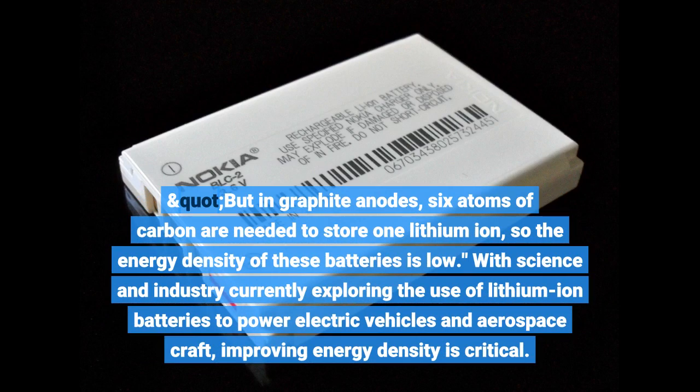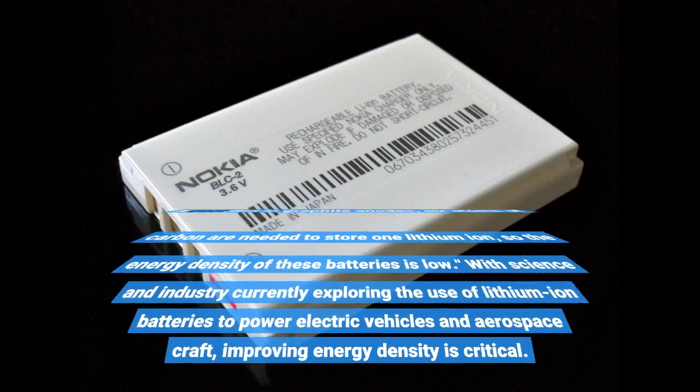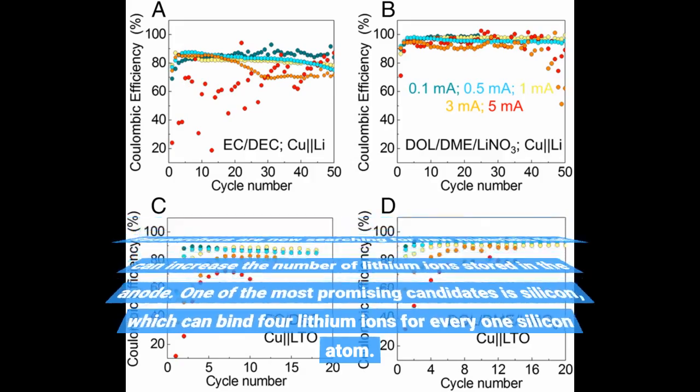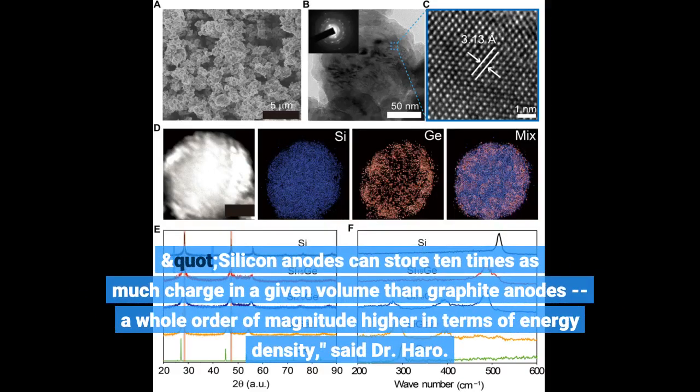With science and industry currently exploring the use of lithium-ion batteries to power electric vehicles and aerospace craft, improving energy density is critical. Researchers are now searching for new materials that can increase the number of lithium ions stored in the anode. One of the most promising candidates is silicon, which can bind four lithium ions for every one silicon atom.